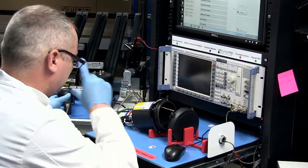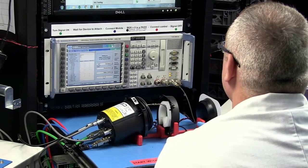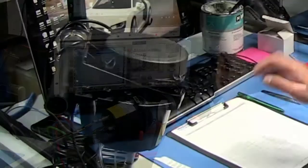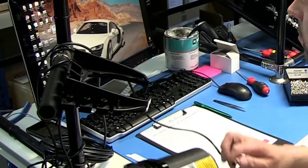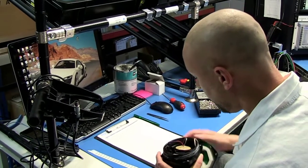We then do what we call an end-of-line test, where we have some bespoke test equipment that makes sure the logger is performing correctly. Our loggers are 100% tested on the end-of-line test, and only those that pass are shipped out to customers.